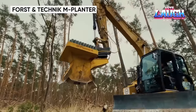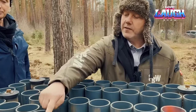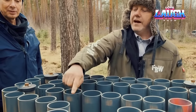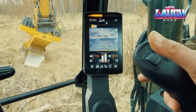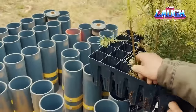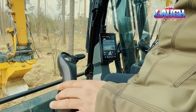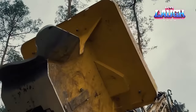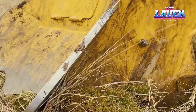Unleash the future of precision afforestation with the Forst Antechnik M-Planter. This agile automated planting system revolutionizes reforestation efforts, seamlessly maneuvering through varied terrains with robotic arms swiftly digging precise planting holes. With a planting rate of up to 1,000 seedlings per hour, this innovative machine ensures unparalleled efficiency. Equipped with advanced technology, the M-Planter optimizes planting density, spacing, and depth, enhancing seedling survival rates. The onboard guidance system guarantees accurate navigation, adapting to the contours of the land with ease. It's not just a planter — it's a sustainable solution promoting healthy forests for generations to come.